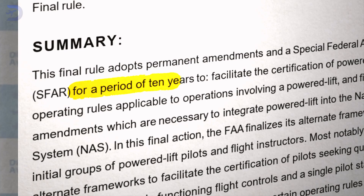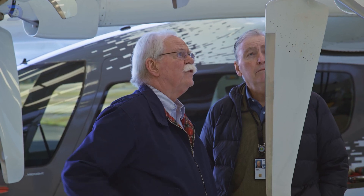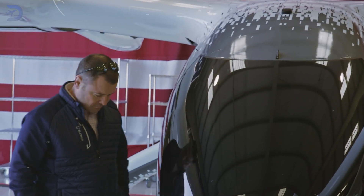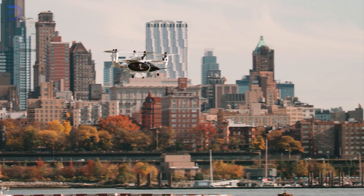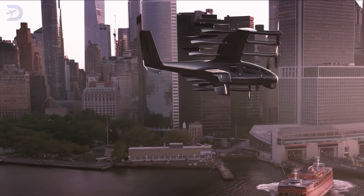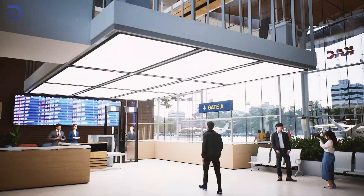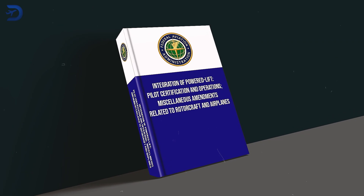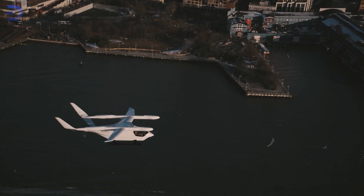With a 10-year experimental period built in, the FAA has prioritized both innovation and safety, providing a framework to support the rapid evolution of urban air mobility. This isn't just about flying cars — it's about creating a revolutionary mode of transportation with the potential to unlock urban air mobility, reduce traffic congestion, and transform urban infrastructure. By the end of this video, you'll have a deeper understanding of how these regulations will shape the skies for decades to come.